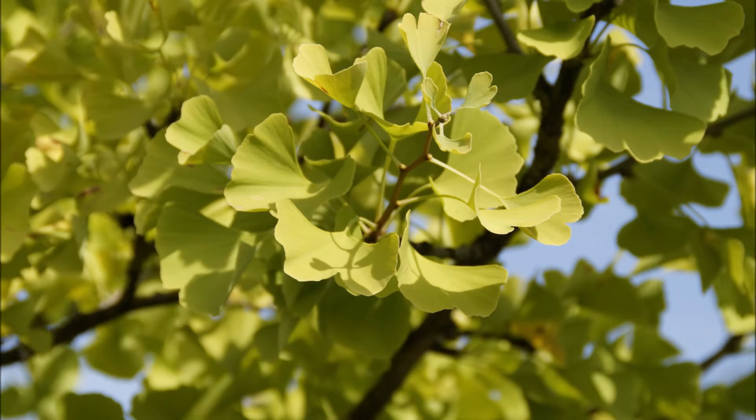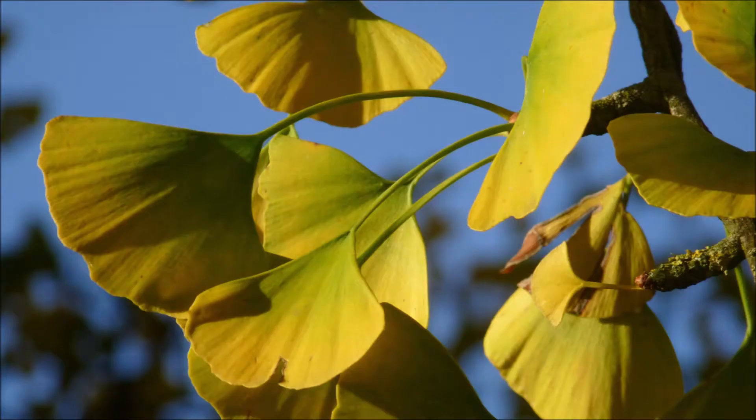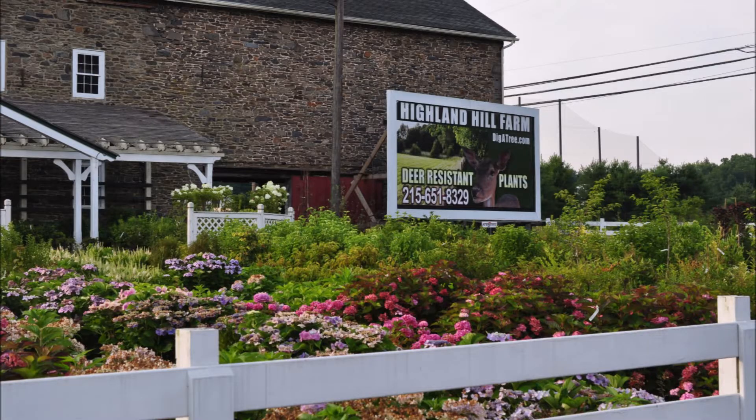Ginkgos are also very tolerant of all kinds of environmental problems. A ginkgo is so strong that it even survived the dinosaur extinction and a Hiroshima bomb. So you can plant a ginkgo tree — it's a tough tree and it'll provide nice protection and shade for your patio or walkway.